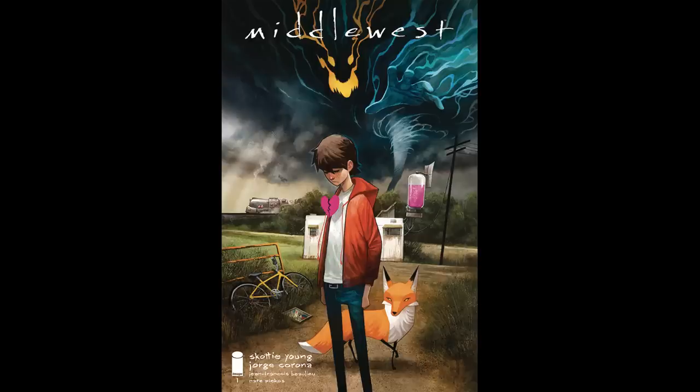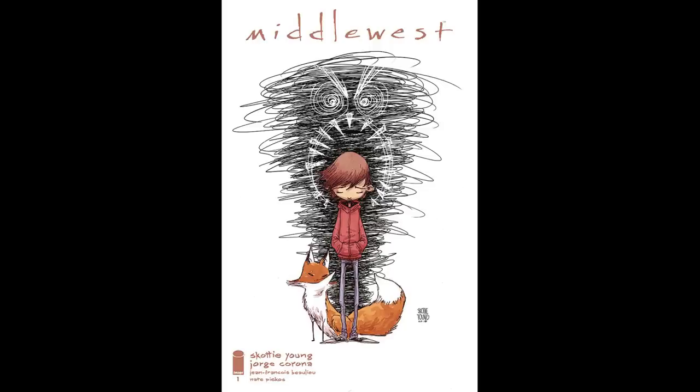Next up, Image — only really a couple books I'd grab from Image, and really it's just one book with a couple covers, and that is Middlewest number one. I'm just gonna grab the regular cover. This is a new book by Scottie Young. Scottie Young always has its fans. I'm really actually liking the look of this cover too — it's kind of got a really nice, crisp look to it.